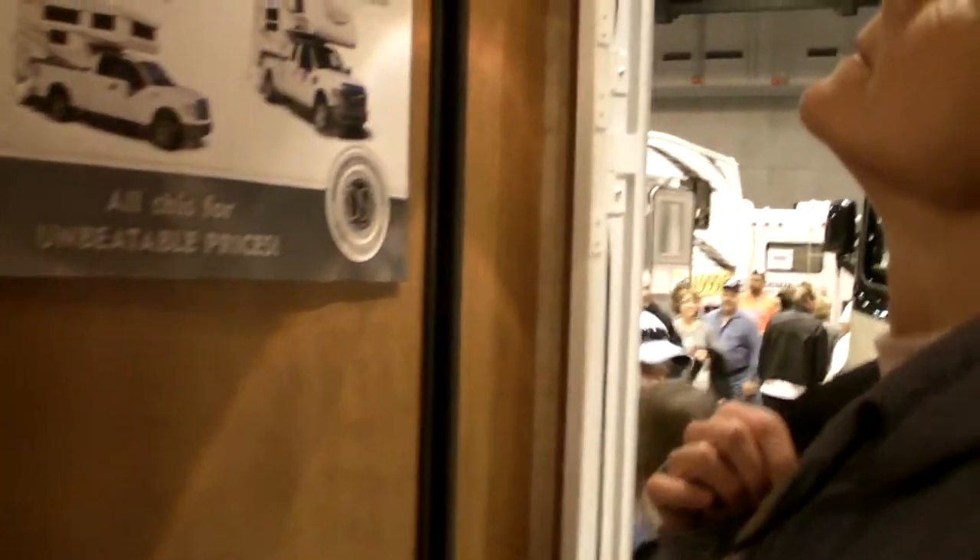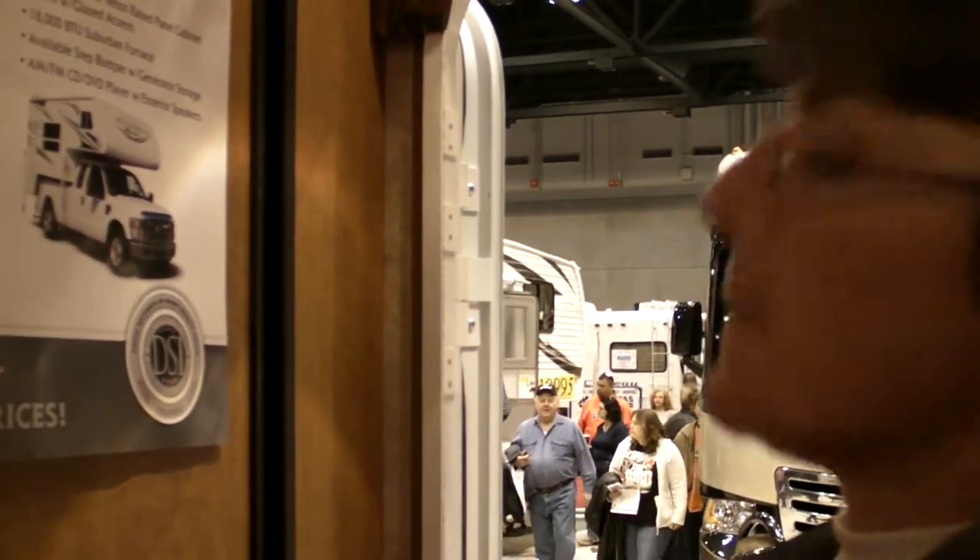Let's get a view of the fridge. Nice. Typical.